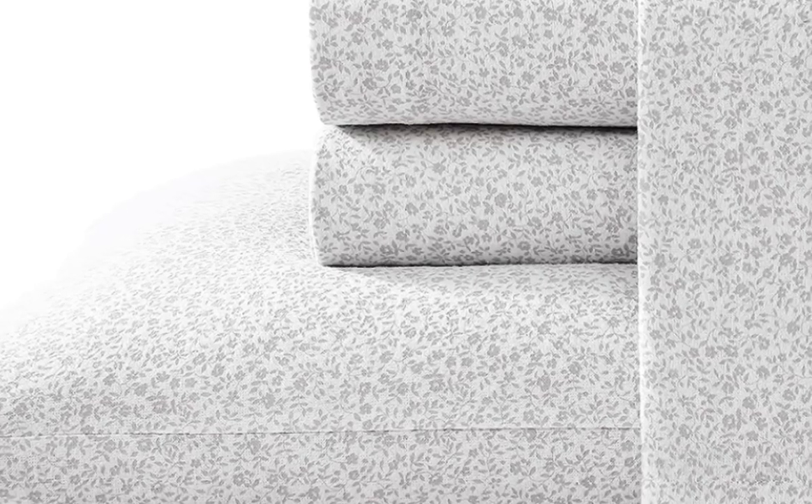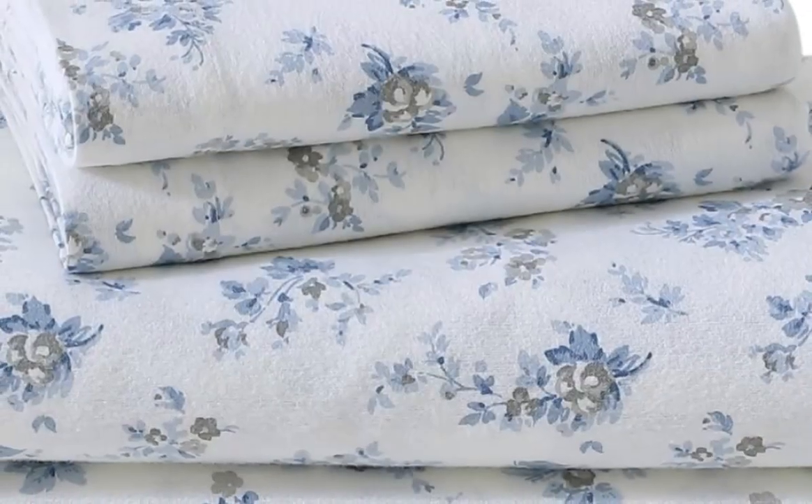Keep in mind, the fitted sheet slid off the corners of the mattress occasionally.